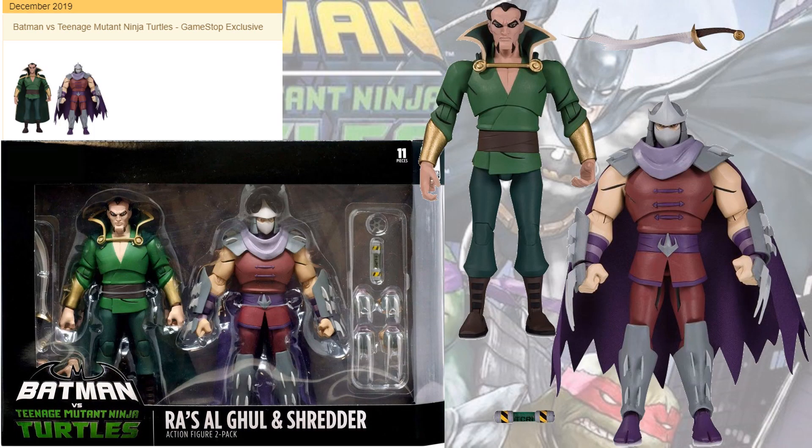The last one, in December 2019, you got the Ra's al Ghul and Shredder two-pack. Shredder came with multiple hands, the mutagen, and a throwing star. Ra's came with a sword, multiple hands, and a cape that can be taken off.